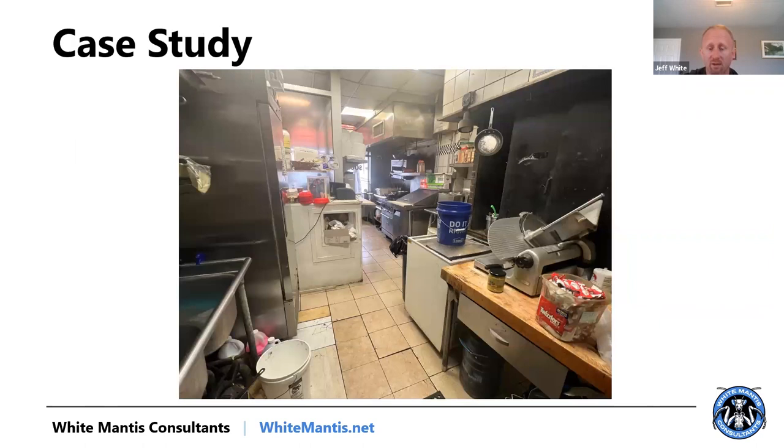Lastly, I want to quickly blow through this case study because it's going to talk to everything I just spoke about. It should take about two minutes and we'll wrap up. This is a bar/kitchen in Philadelphia, right in the middle of the city.